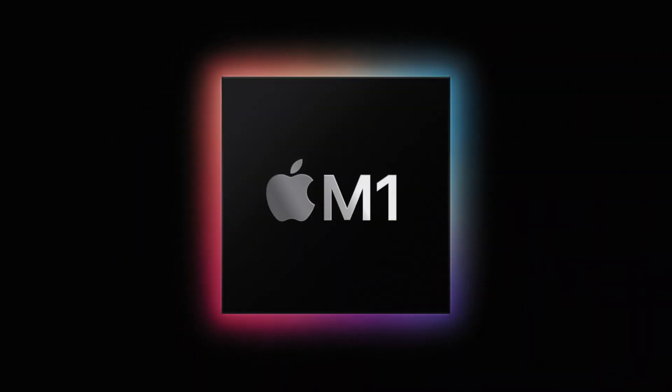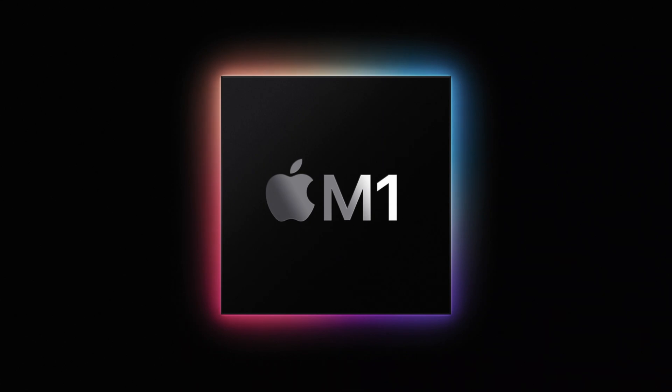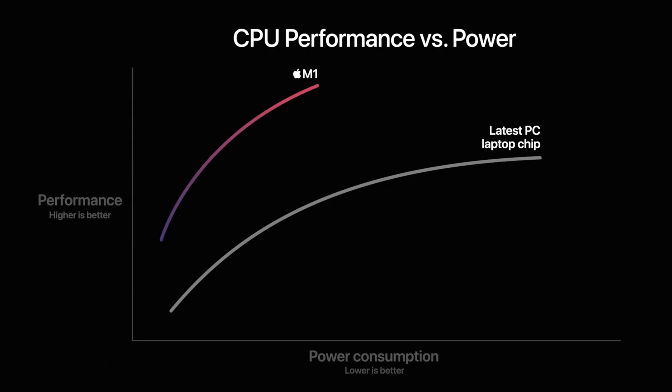Apple talked about the chip that powers these new Macs — it's called the M1, and essentially it provides more performance whilst consuming less power. For video editors this is huge, because it means we can still do those high-performance, intense tasks such as 3D rendering, noise reduction, or simply exporting a project, all in a machine that consumes less power, which means the battery life will be longer.